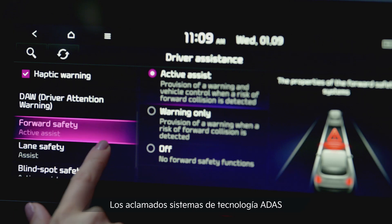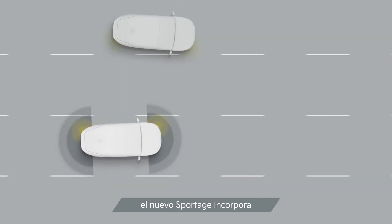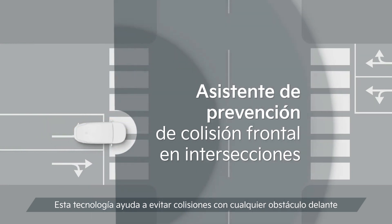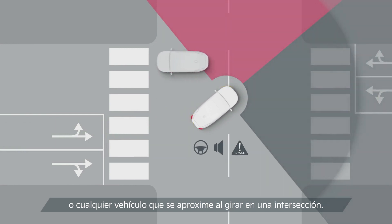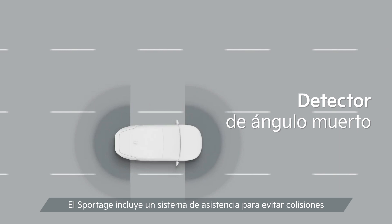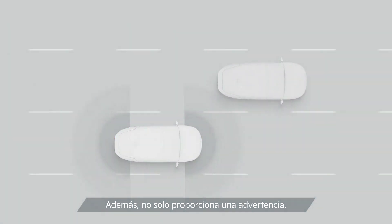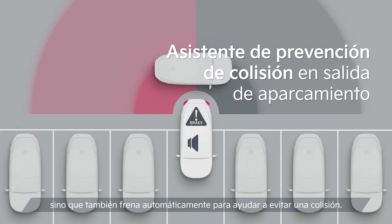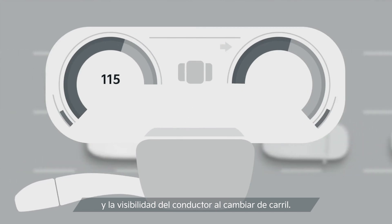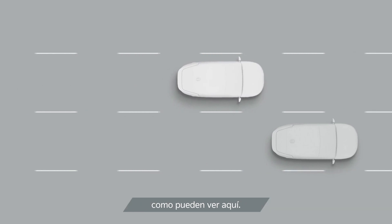Kia's acclaimed ADAS technology systems help the Sportage to be one of the safest cars for passengers and other road users. As part of the ADAS package, the all-new Sportage features a forward collision avoidance assist system with junction turning. This technology helps avoid collisions with objects in front and with any oncoming vehicle while turning at an intersection. The Sportage also comes with a Blind Spot Collision Avoidance Assist system, which is activated automatically whenever you're changing lanes. It not only gives you a warning, but also automatically assists braking to help avoid collisions. There is also a Blind Spot View Monitor to further enhance safety and driver visibility when changing lanes. It displays a real-time image of the rear side of the vehicle, which is smartly integrated into the full digital cluster, as you can see here.